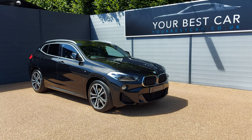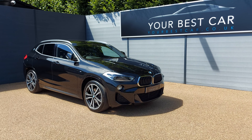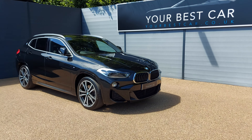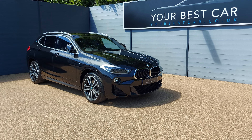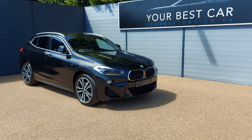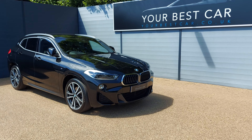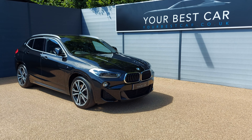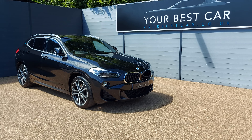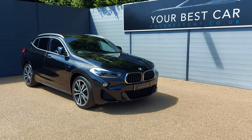Good afternoon and welcome to Your Best Car. My name is Jamie and I'm here at one of our two UK branches. We're based in Cranbrook, Kent, just 10 miles outside of Tunbridge Wells and only 40 minutes train journey from London. Our other branch is in Buckinghamshire and combined we have almost 1,000 five-star reviews. Before I start this walk-around video, our full description for this car will be on our website and on Autotrader.